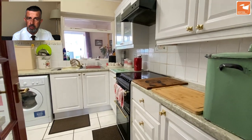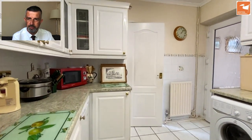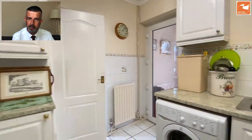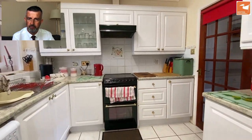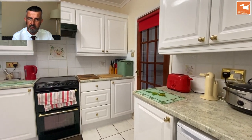Then we have the kitchen — this is the former back room of the property. Through that obscure glazed door we go into an extended area which is a dining room. There's a good range of cupboards and drawers for storage space for your appliances.